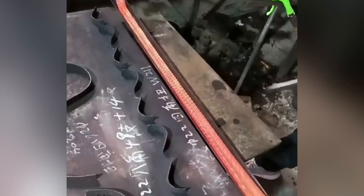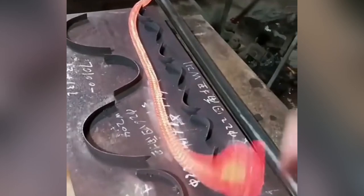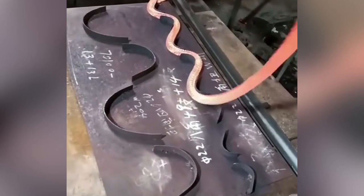This braided wire is heated to an extreme temperature in order to make it malleable enough to create this serpentine shape. Then the craftsman simply places it into the mold to create the finished product.